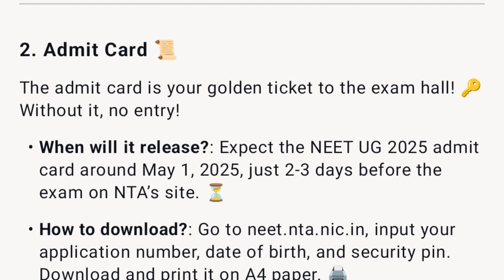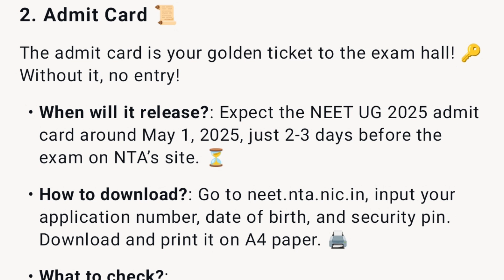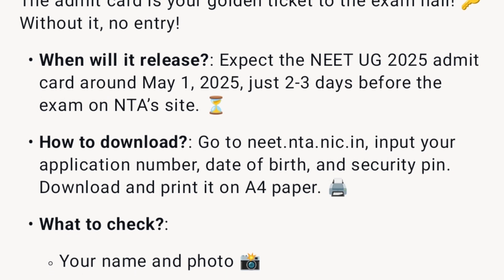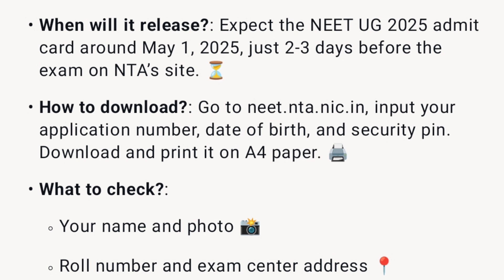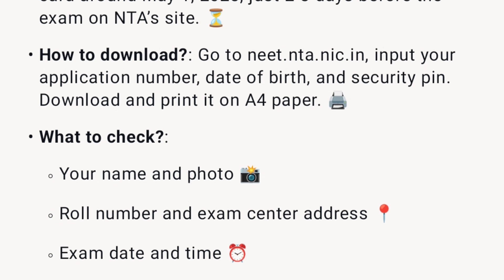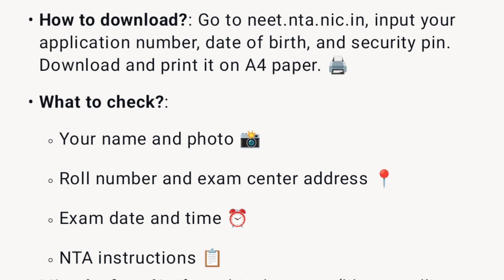The admit card is your golden ticket to the exam hall — without it, no entry. Expect the NEET UG 2025 admit card around May 1, 2025, just two to three days before the exam on NTA's site. To download, go to neet.nta.nic.in, input your application number, date of birth, and security pin, then download and print it on A4 paper.